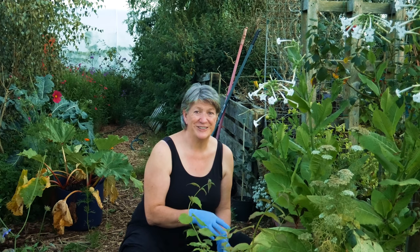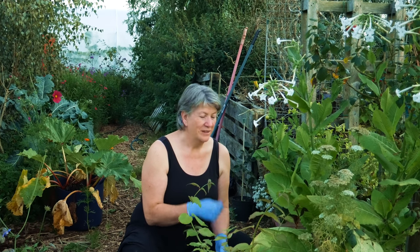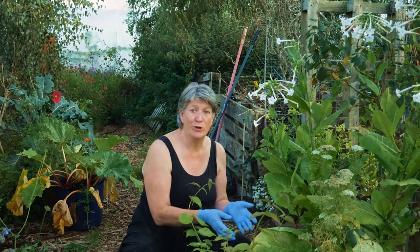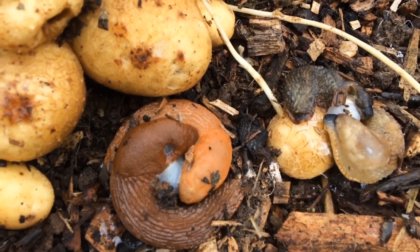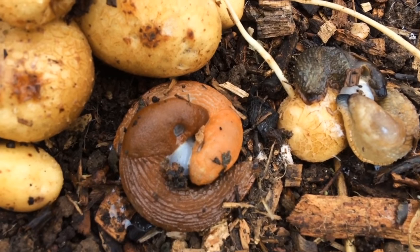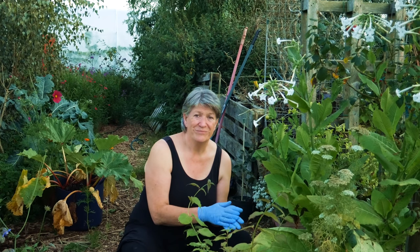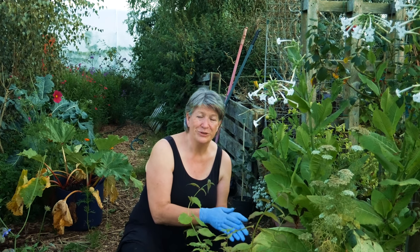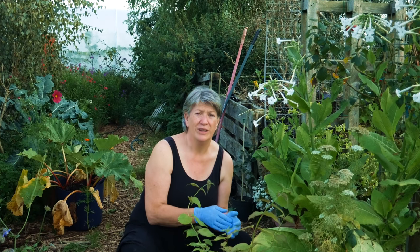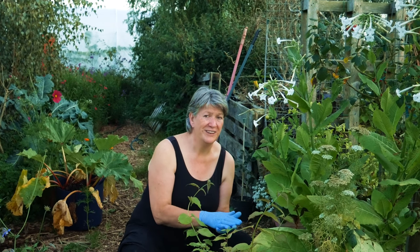If you actually want to pick off the slugs yourself, you need to come out just after dark with a torch and a bucket. You'll be able to collect them from under pots, on the pathways, on leaves, and on your plants, and you can physically take them off. Then you can either release them into some woodland, put them into your compost heap — although bear in mind they're still in your garden — or if you want to get rid of them completely, you can pop them into your freezer and bin them the next day.